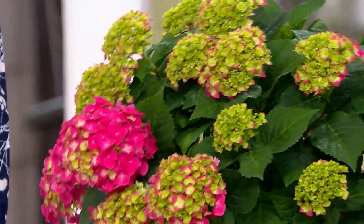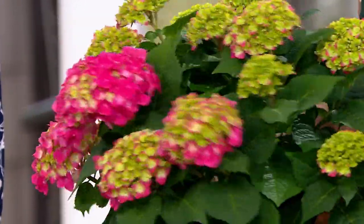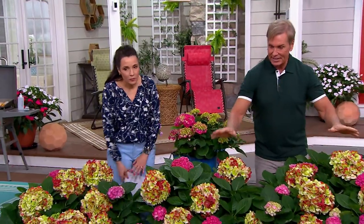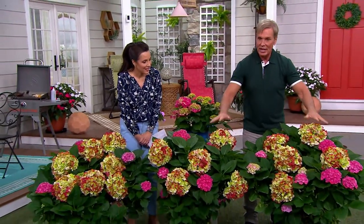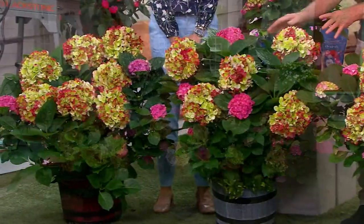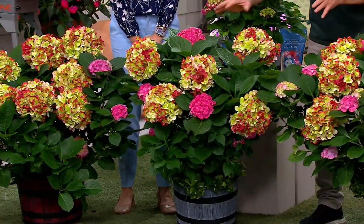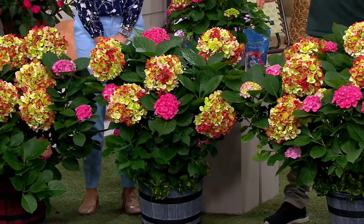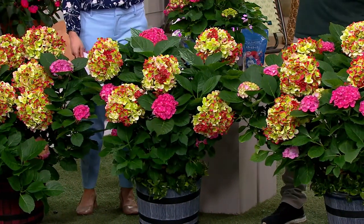Look how many blooms come on one plant. This is what you can expect yours to do at the end of the first season. And the end of the second season, yours can be like this — and these are big ones. You can dry the blossoms and enjoy them that way. You've got all the different stages of color, the good-looking foliage, the tidy plant, and something that is going to be a hydrangea that always delivers.